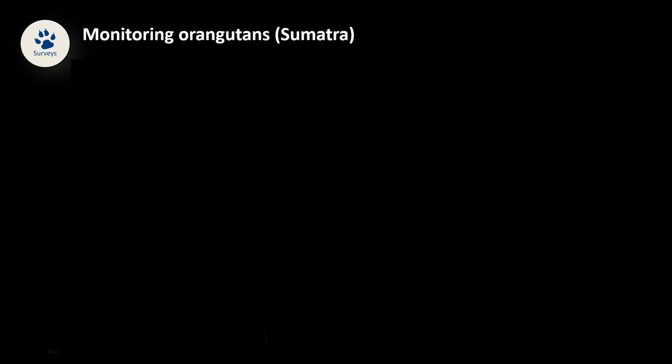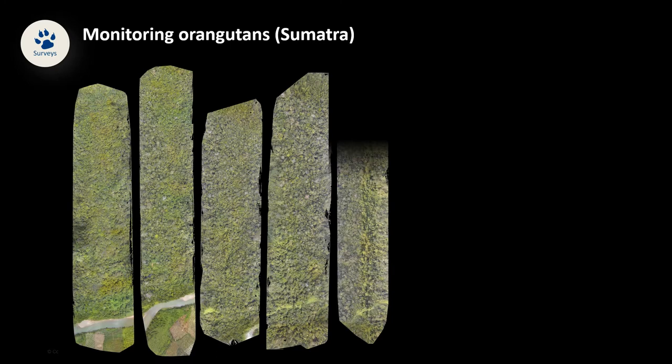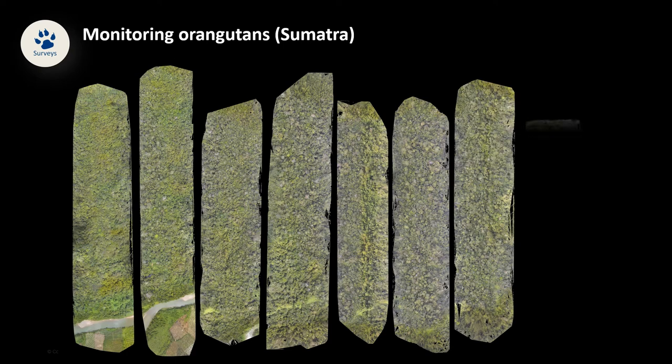We program our drone to fly a zigzag pattern over the forest, capturing images of the forest canopy. We then process those images into linear transects. Because these are very high resolution images, we are able to spot and count the orangutan nests by carefully combing through the images or by training a machine learning algorithm to help us do so.